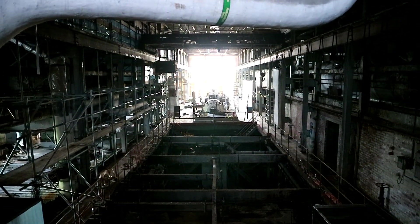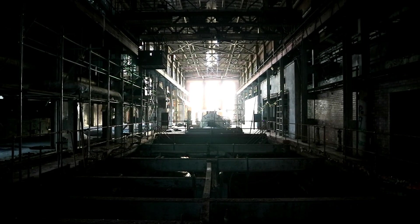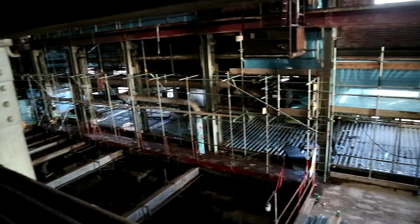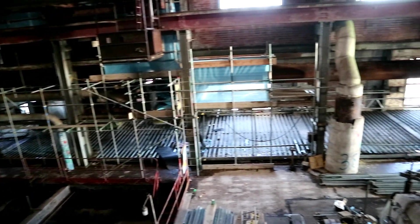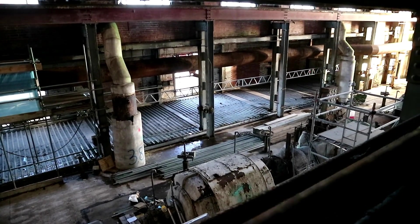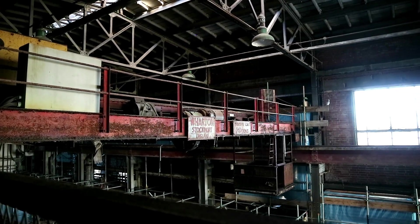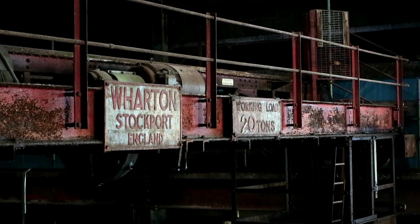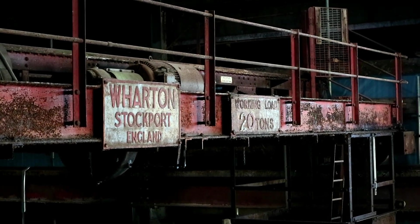In full shot you can see how grand the turbine hall is, a huge window brightening the dark ruin from one end. There was also the remains of a gantry crane that would move up and down the turbine hall in order to fix or adjust any issues efficiently. This one could hold over 20 tonnes.